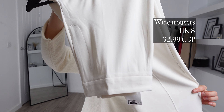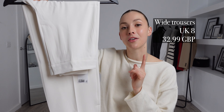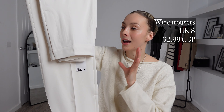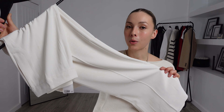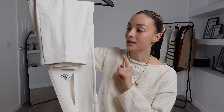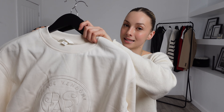H&M know how to do their sweatshirts — it has this gorgeous fleece inner which is going to be so soft on the skin but also keep you super warm. To pair with that one I picked up these wide leg trousers. I got these in a UK 8 and these ones were £32.99. Again a gorgeous colour which is super versatile and will mix and match to create many different outfits.